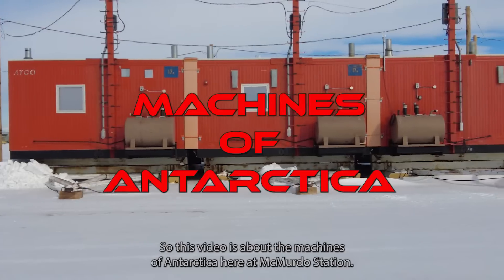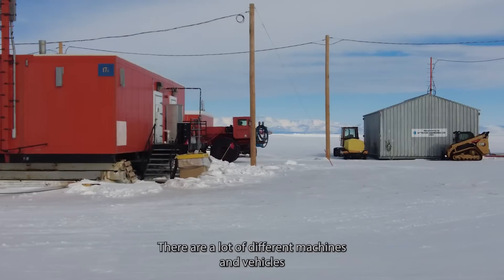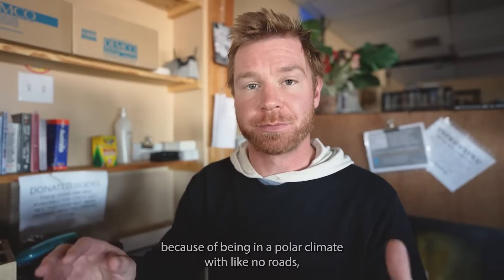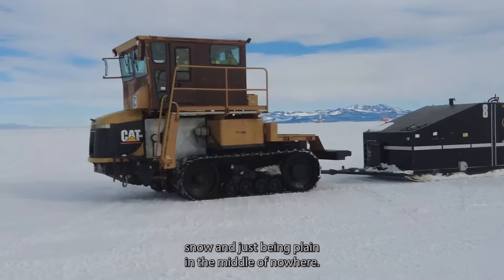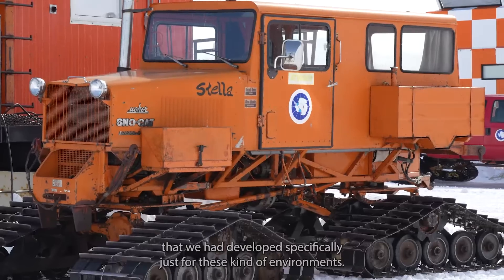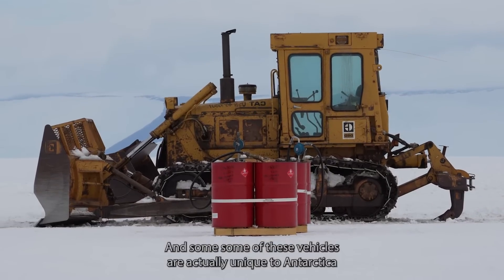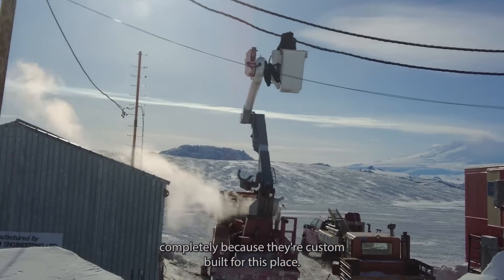This video is about the machines of Antarctica. Here at McMurdo Station, there are a lot of different machines and vehicles that we get to use, just because of the region we're in — being in a polar climate with no roads, snow, and being in the middle of nowhere. There are a lot of vehicles developed specifically for these environments, and some are actually unique to Antarctica completely because they're custom-built for this place.